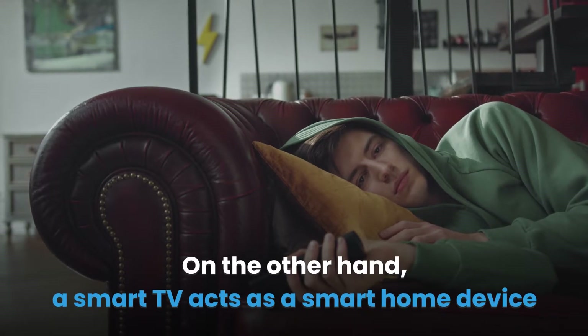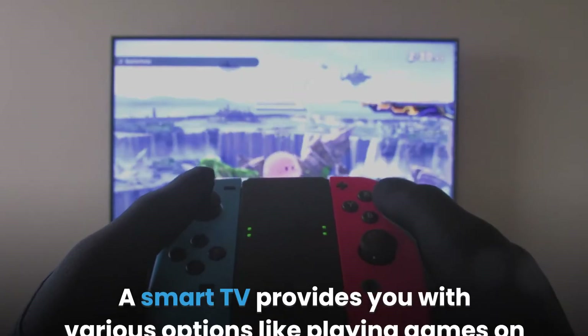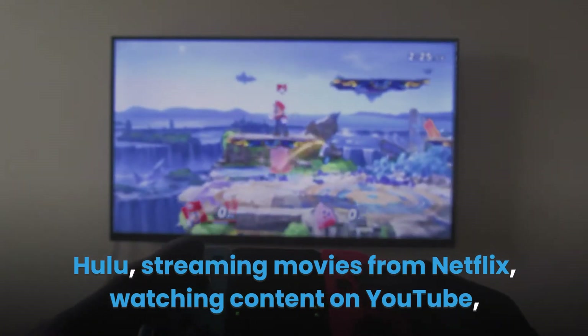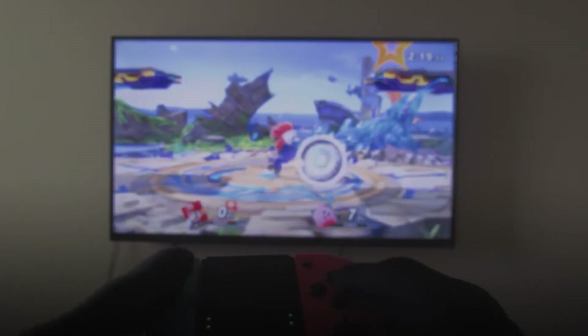On the other hand, a smart TV acts as a smart home device that allows an internet connection and supports a wide range of apps. A smart TV provides you with various options like playing games on Hulu, streaming movies from Netflix, watching content on YouTube, access to social media sites, and being able to control other wireless devices around your home.